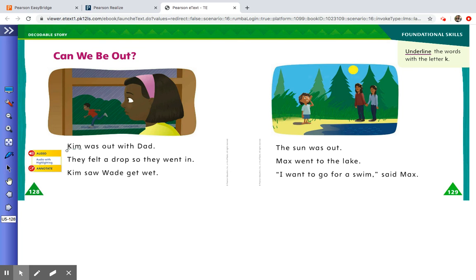On the first page I see that the word 'Kim' has a dotted line under it, and that does indeed begin with the letter K sound. And I see that 'Kim' is also in the last sentence. On the second page I do see one more word that has the letter K in it. It is not at the beginning of the sentence. Can you find that word?